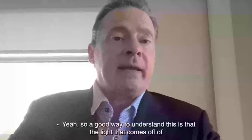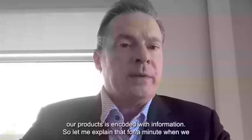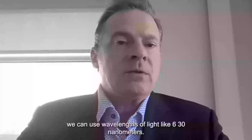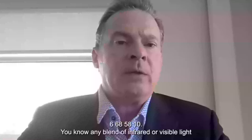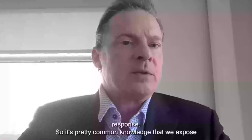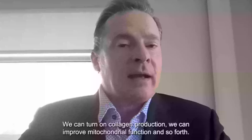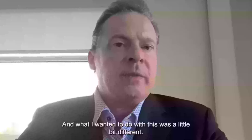A good way to understand this is that the light coming off of our products is encoded with information. When we look at traditional low-level light therapy, we can use wavelengths like 630 nanometers, 660, 850, 810 — any blend of infrared or visible light, or even up into UV. We know that's going to elicit a specific response. It's common knowledge that exposing the body to UV light gives people a tan, and exposing to 660 nanometers can turn on collagen production and improve mitochondrial function.